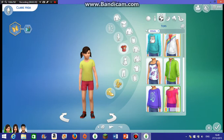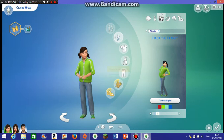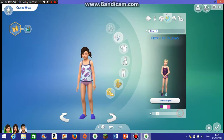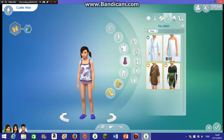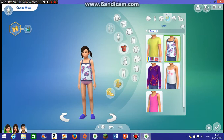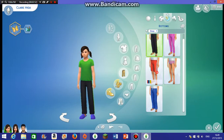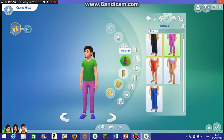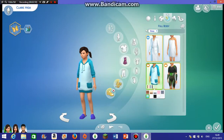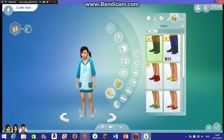Now on to athletic wear. Let's go for something like this — let's go for that. For sleepwear, let's go for a little t-shirt. Actually, let's go for this — cute with bunny slippers!